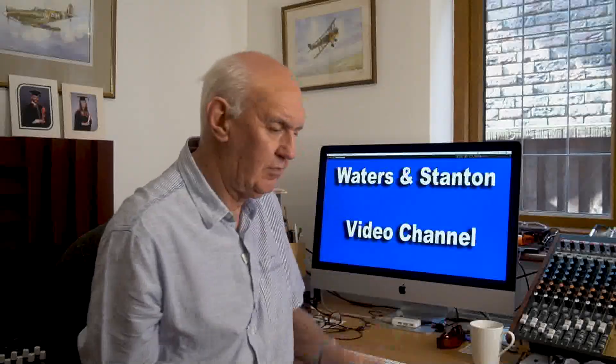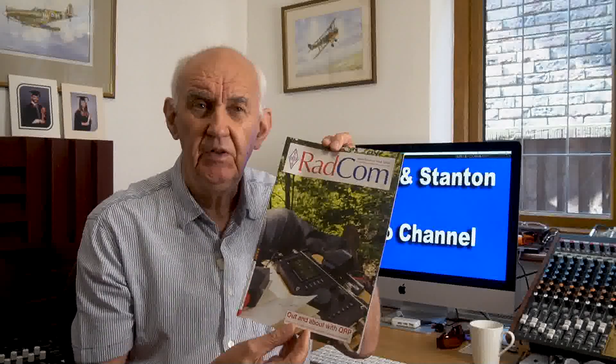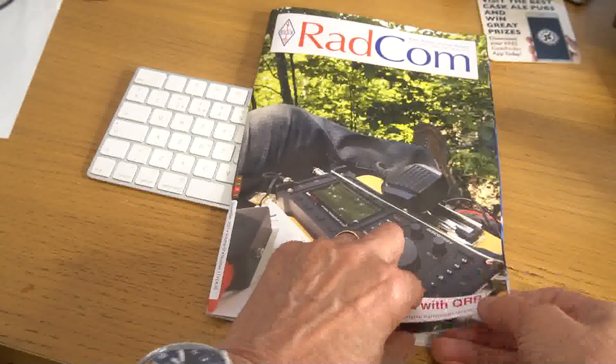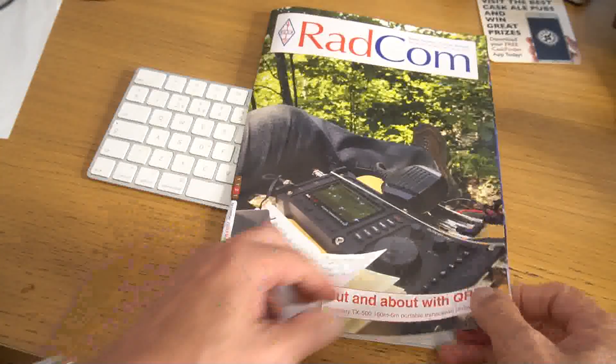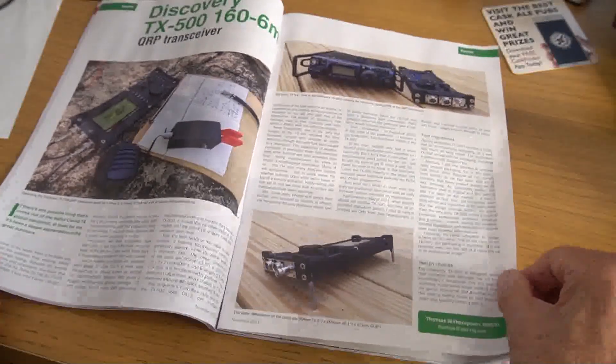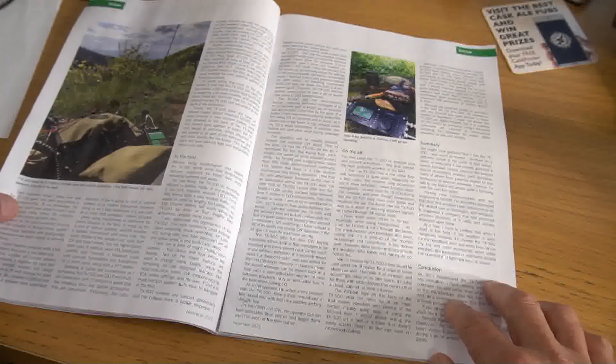We've had 75 pieces so far, they've all sold, and everybody's been absolutely delighted with them. By the way, if you're a member of the RSGB, Radcom have just done a review on the TX500 which is very interesting reading. If you look at the front cover you'll see a picture of it there, and inside is a four-page review of the transceiver. Well worth reading.